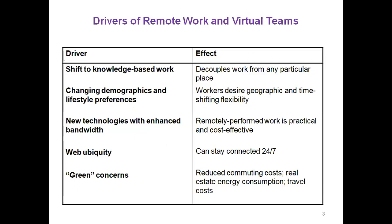Drivers of remote work and virtual teams — what are the drivers and their effects? First, the shift to knowledge-based work means you can work from any particular place; you don't have to be in the office. You can work from home or from a coffee shop while traveling. Second, changing demographics and lifestyle preferences — workers desire geographic and time-shifting flexibility. Third, new technology with enhanced bandwidth makes remotely performed work practical and cost-effective. Fourth, web availability means you can stay connected 24/7 — you can work anytime, not just within office hours.